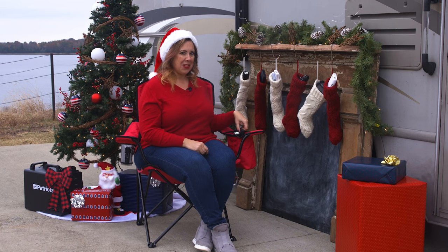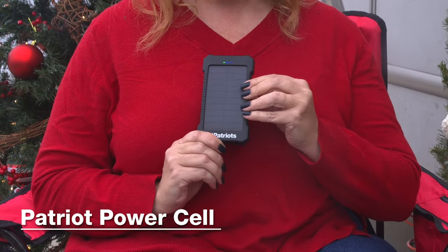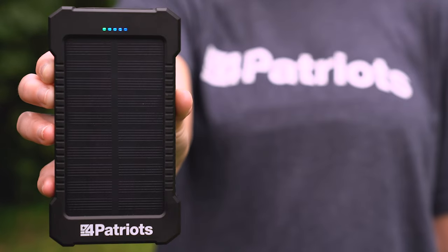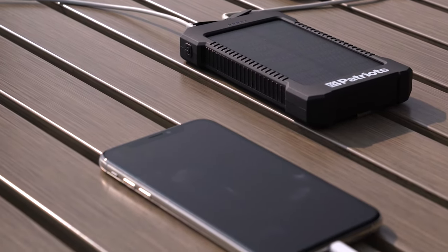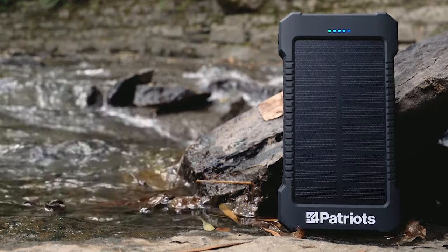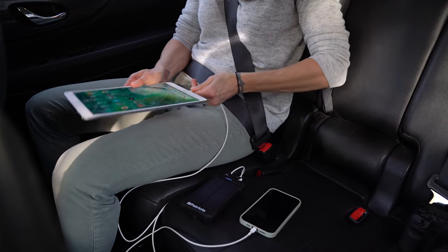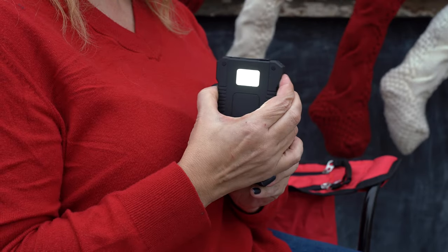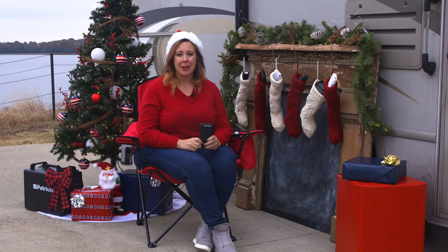The next gadget I want to show you is one of our most popular — the Patriot Power Cell. We like to call this a pocket-sized power plant. It's an off-grid wonder because it's solar too. You can charge your phone or tablet with it on the go, even two devices at once. It's also got a built-in flashlight, and it's ruggedized and water-resistant, so you don't have to baby it.